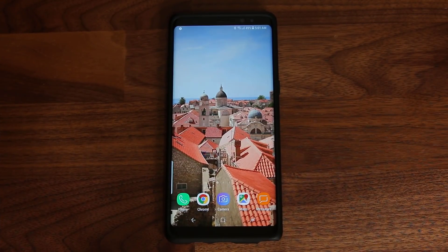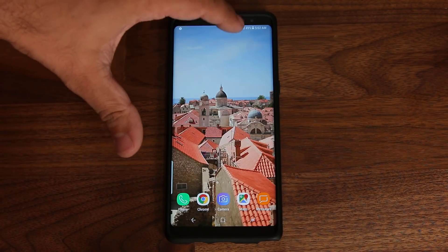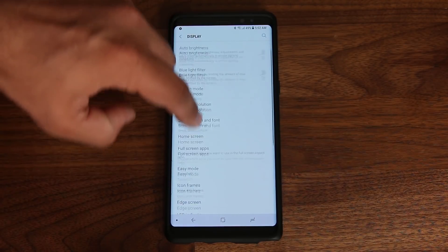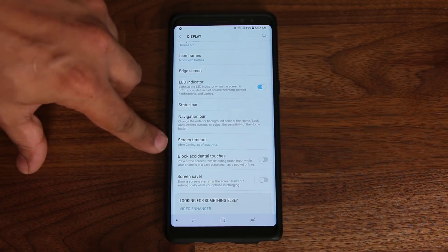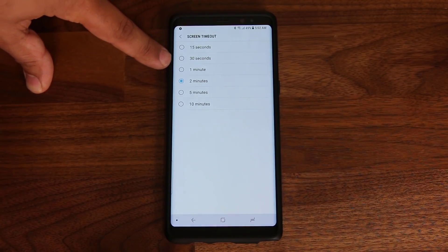One of the biggest battery killers is actually the display brightness and the time that the display is actually on. We're going to optimize both so they waste the minimum amount of battery life. The first step is to go into Settings, then go under Display, and scroll down to where it says Screen Timeout. If you have anything other than 15 seconds set, you're wasting battery life.